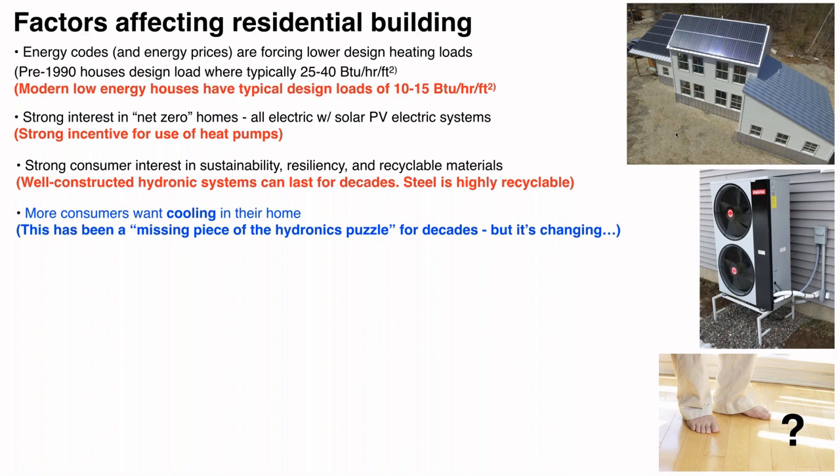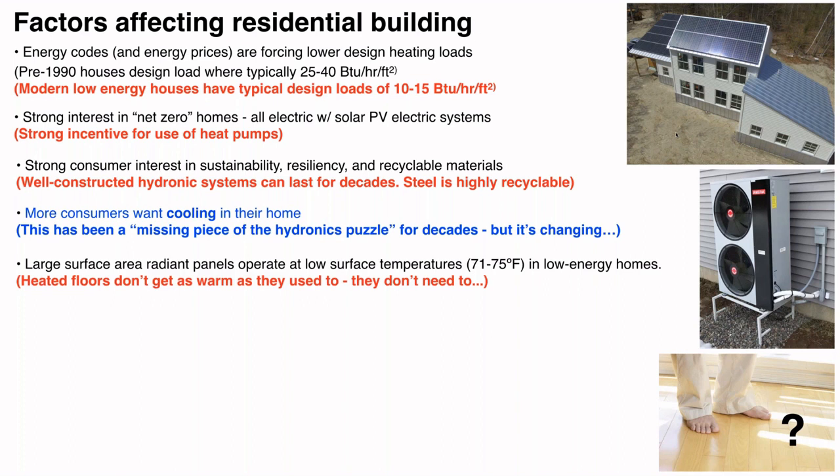Most consumers today expect cooling in their homes — they have it where they work, in their car, even in farm tractors. This has always been a missing piece, an Achilles heel in the hydronics market: what do I do about cooling if I'm interested in hydronic heating? That situation is changing, largely because we're bringing heat pumps in as the new norm for both heating and cooling sources.